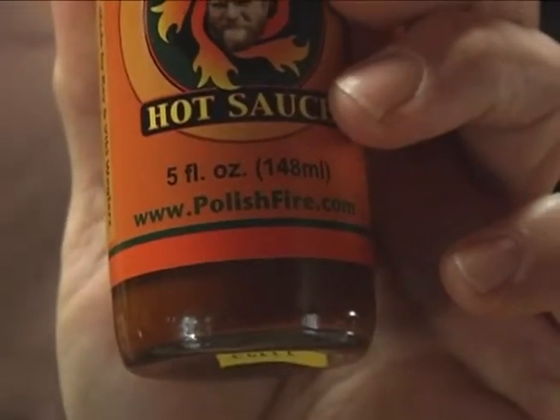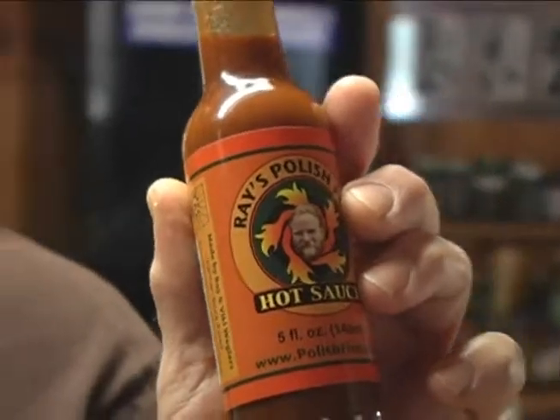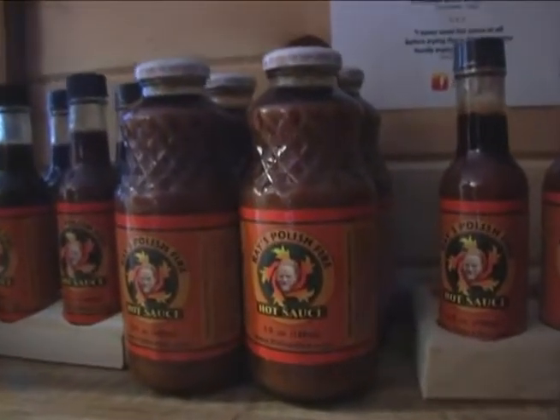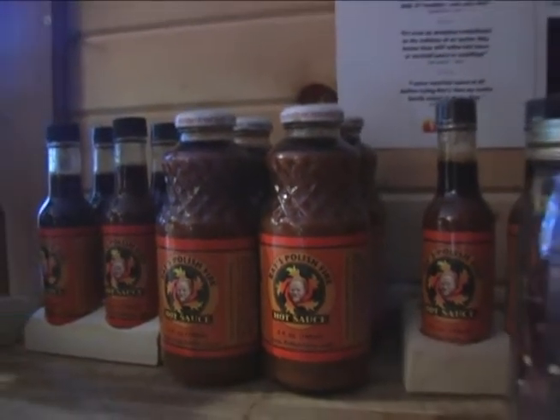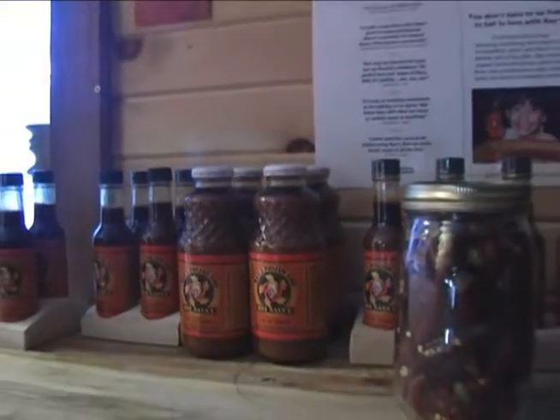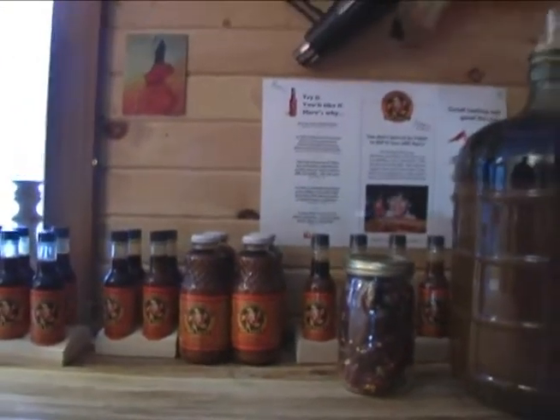We do have a distributor in the Wisconsin and Minnesota area. We only retail the five-ounce bottle with the shaker cap and the woozy insert, but to friends who use a lot of Polish Fire we do provide some pint bottles, and there are a few people who use it so much that I've been selling it to them in gallons directly.